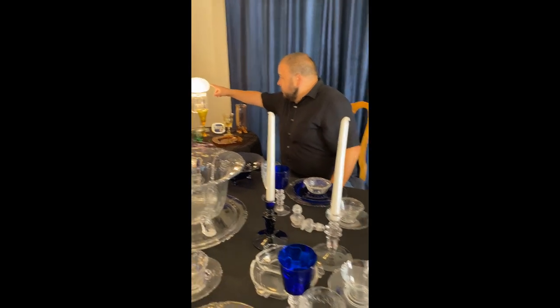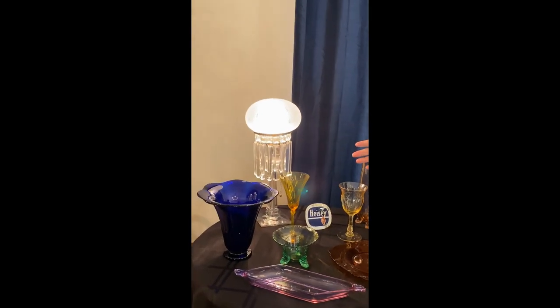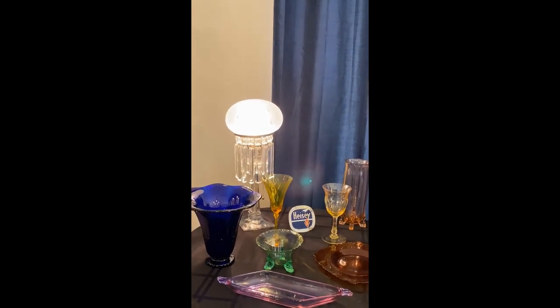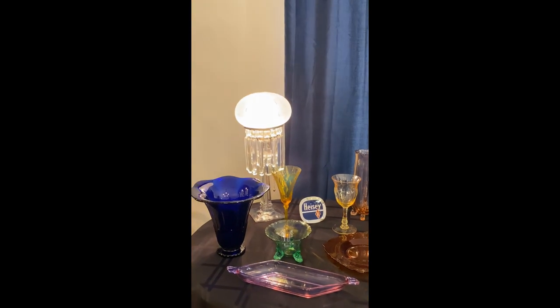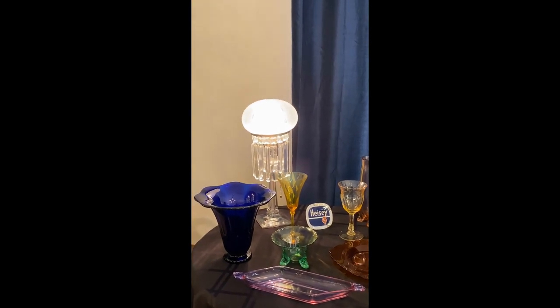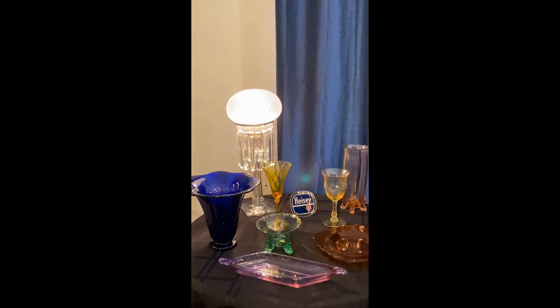Last thing I can talk about here would be that I have a lamp. It's from, I think, 1911-ish. It is the electro-portable lamp. It's in the Aristocat. It's all original except for the wiring.